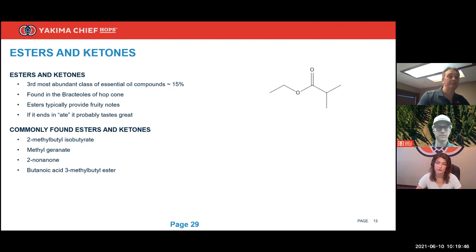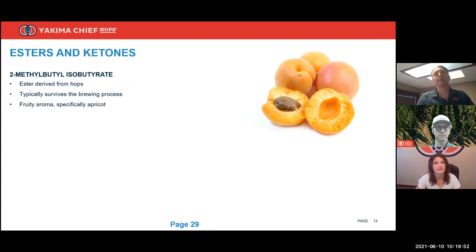The first ester is 2-methylbutyl isobutyrate, which brings a nice fruity aroma — specifically apricot — to beer. Looking at the graph of survivable compounds, Equinox is the variety with the highest content of this ester. This ester should be the most soluble of the three in the group.